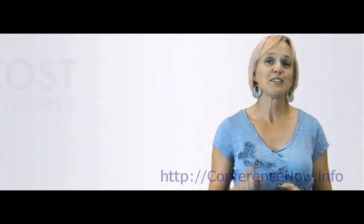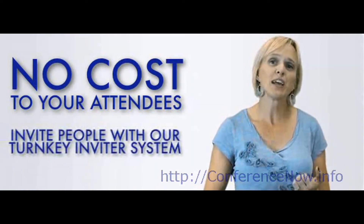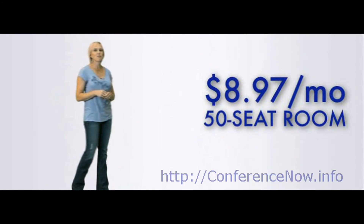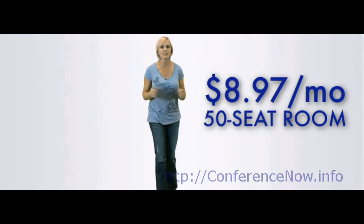There is absolutely no cost to your attendees. All they've got to do is show up. You can invite your guests and your attendees by using our turnkey conference inviter system. For only $8.97 a month, you can get started with a 50-seat conference room that will include all of these amazing features.